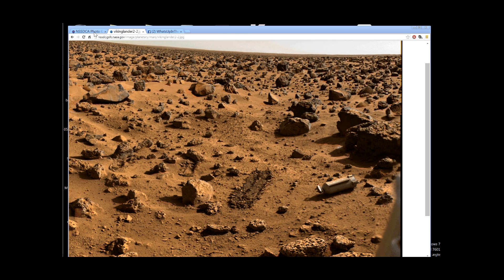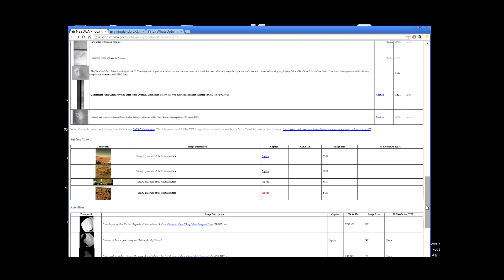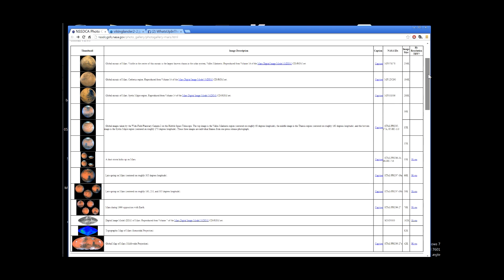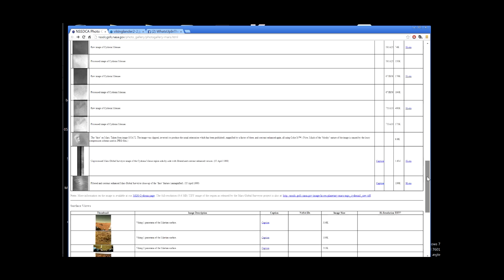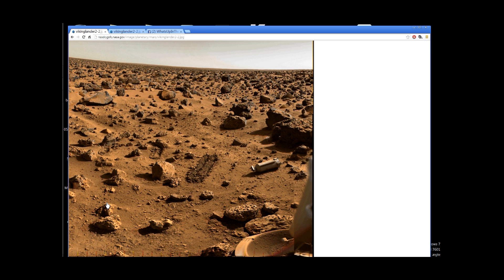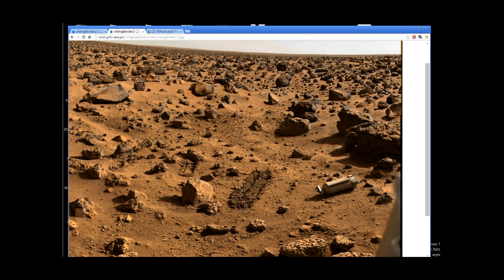I'm going to show you the link. Here it is. This is the site where it comes from — a NASA site. And we are going down to the image, down here, 'Surface Views.' This is the Viking 2 panorama of the Martian surface. And we have the image right here with the NASA.gov link on it. So this image is real, guys.